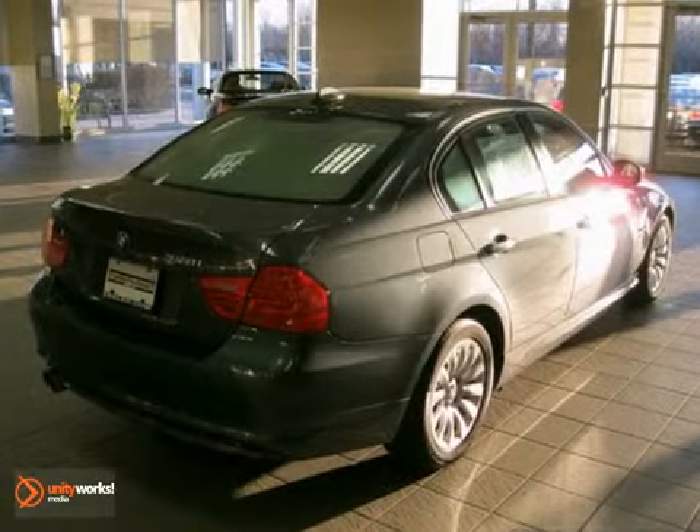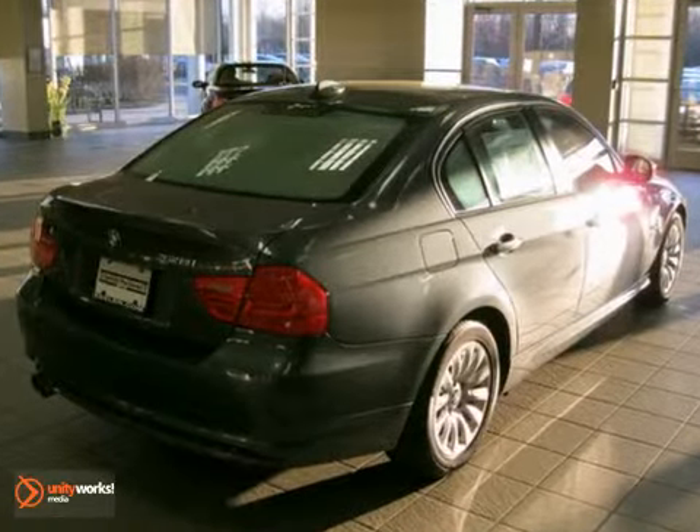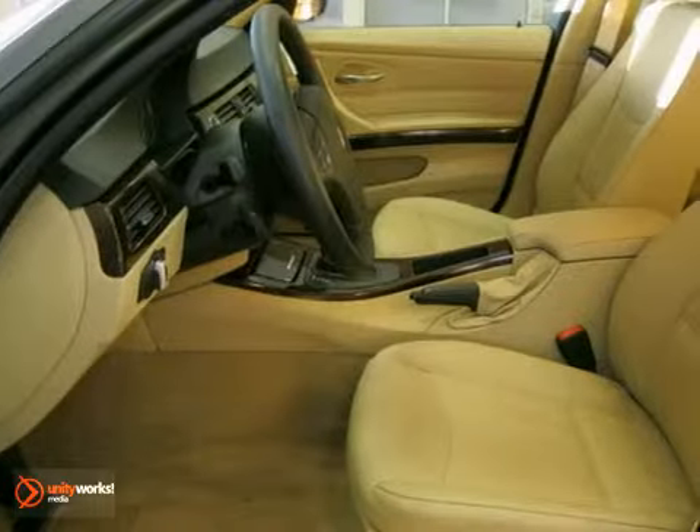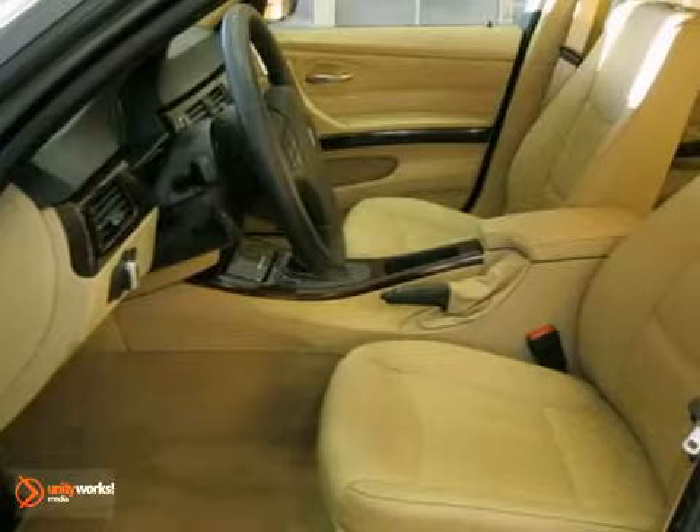This sedan has a Tasman green metallic exterior, a beige Dakota leather interior with dark burrow walnut wood trim, and comes with some amazing features like an iPod and USB adapter.